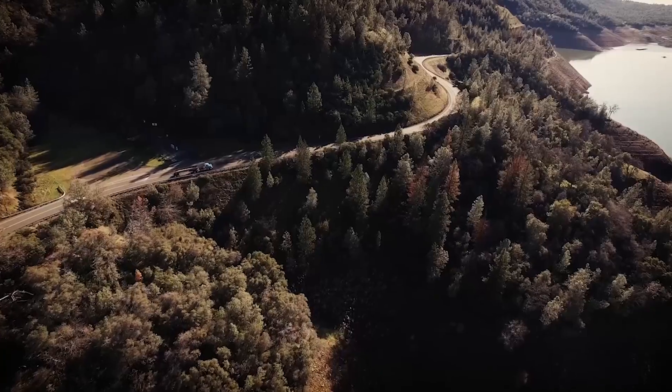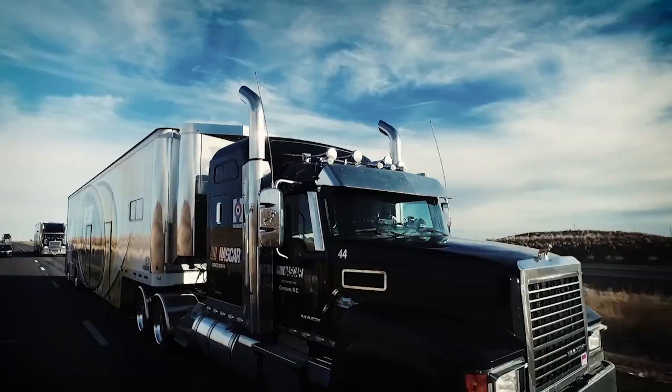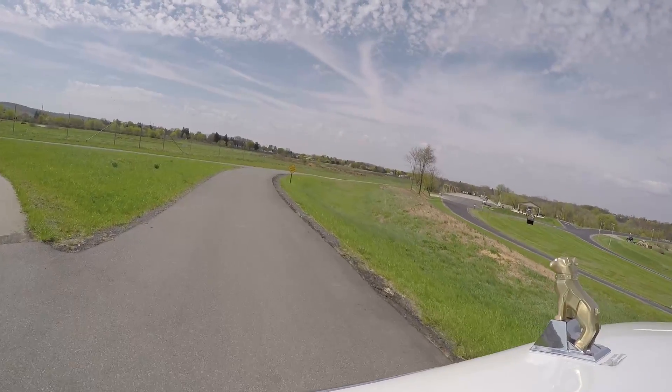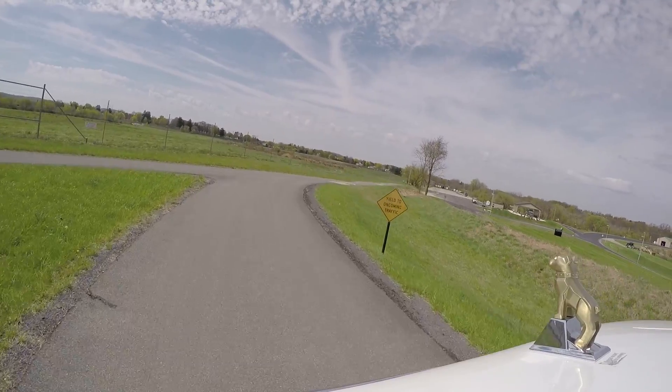Another optional feature now available for the transmissions is Mack Predictive Cruise, an intelligent GPS-based cruise control system. This system learns routes that the truck has run before, and based on this knowledge, is able to adjust speed, torque, and gear to match the topography the truck is about to encounter. This can result in up to 1 percent fuel economy savings.